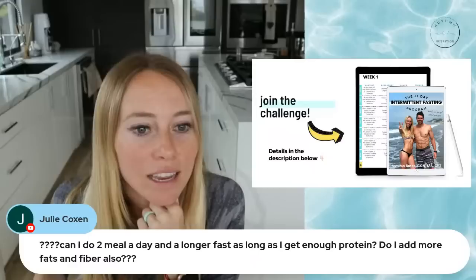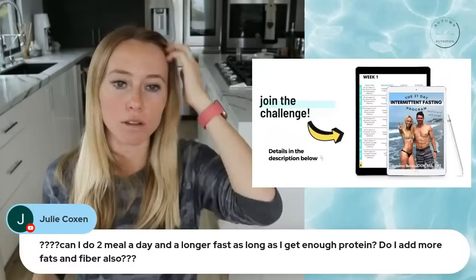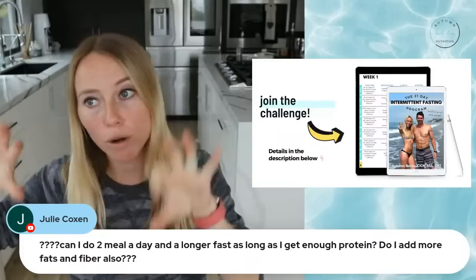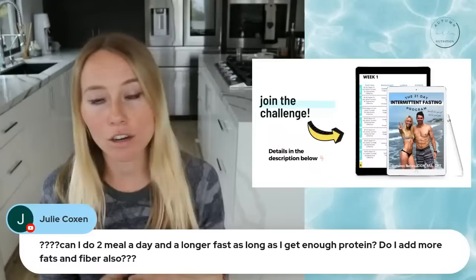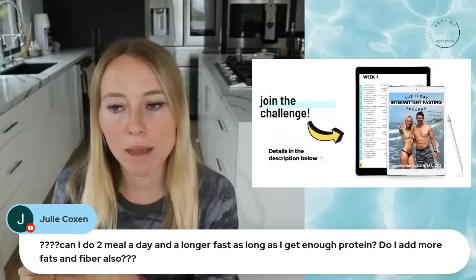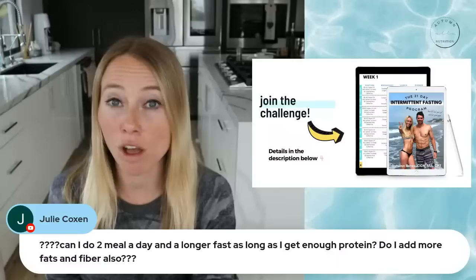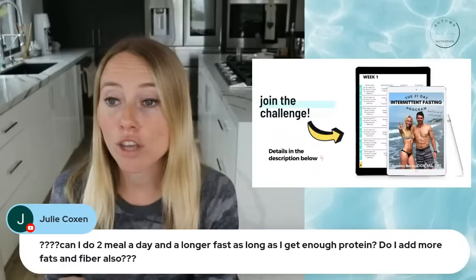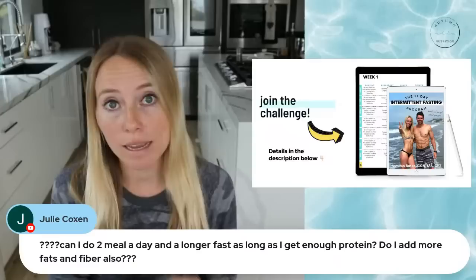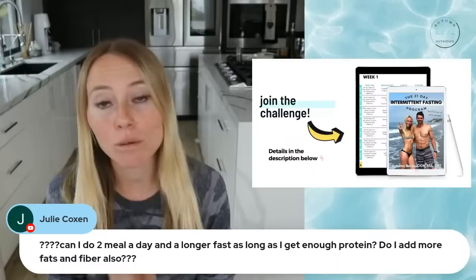Regarding two meals a day with a longer fast: as long as you're getting enough protein, that's okay. You probably won't need to add more fiber and fat if you're simultaneously splitting protein between two meals. Make sure you're actually splitting enough protein between those two meals and then adding fats and fiber to satiety. Two meals a day is the minimum I would recommend — I never recommend one meal a day. I usually recommend three meals per day because it's easier to get all your nutrient needs in without overdoing it.